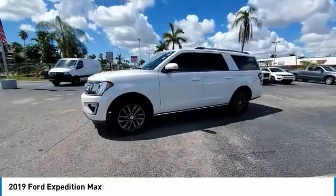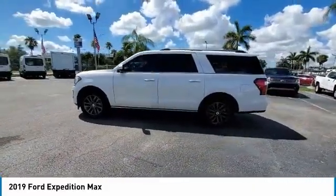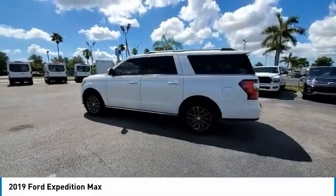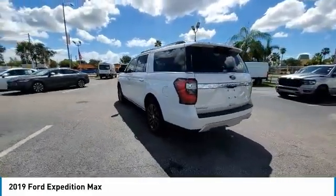This vehicle has less than 45,000 miles. Here are some of this vehicle's great options: backup camera, power lift gate, power passenger seat, keyless entry, remote engine start.